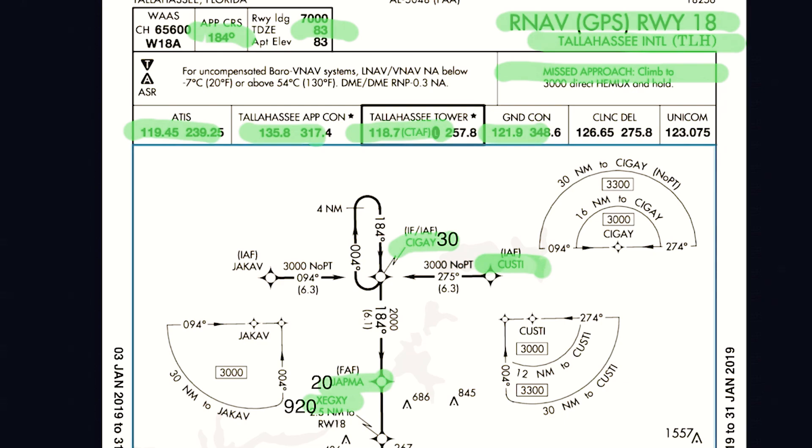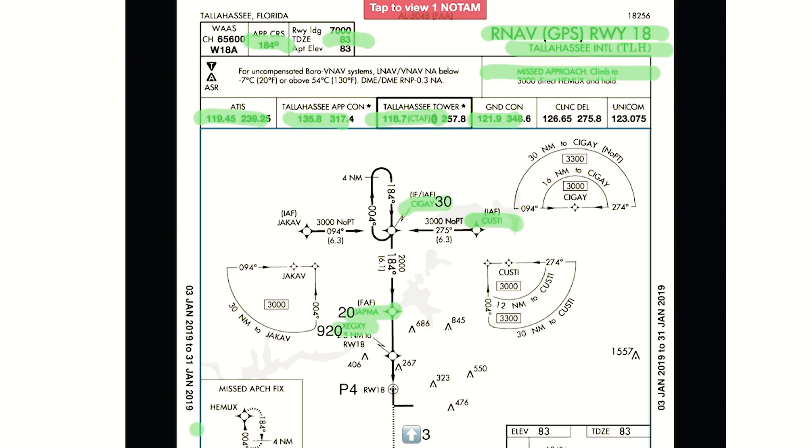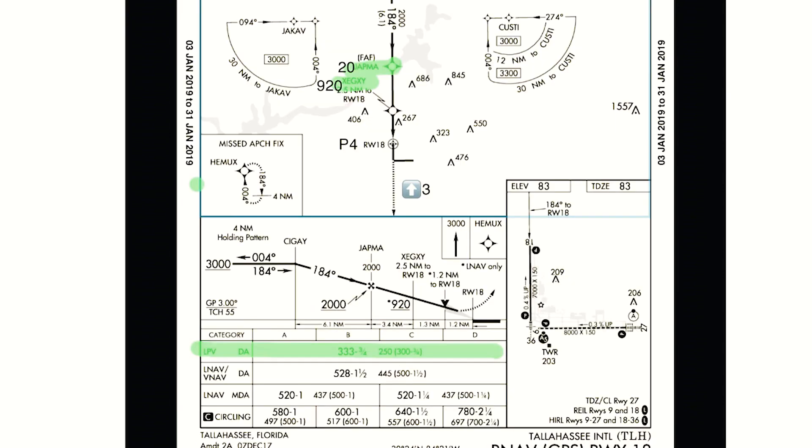Let me show you what this actually looks like full screen so you can see it — highlighted up. I will go through and do this for every single approach at Tallahassee, because I don't know what approach I'm going to get. But if the first time you're seeing an approach is when you're getting vectors for it, you waited inherently way too long. We have to be learning and doing these things on the ground.